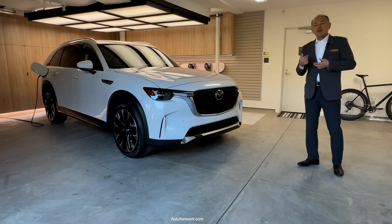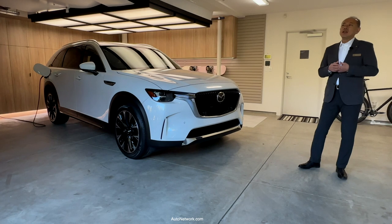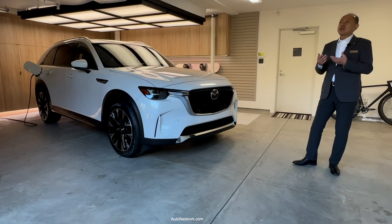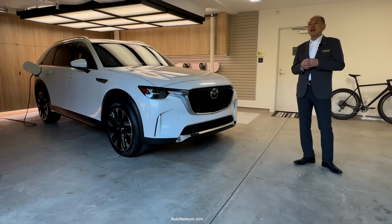With the rear wheel-based layout, we equipped the CX-90 with Kinematic Posture Control, which you may remember was introduced on the MX-5 Miata last year.